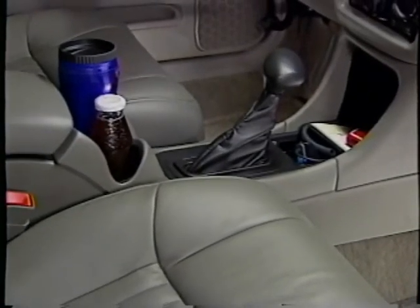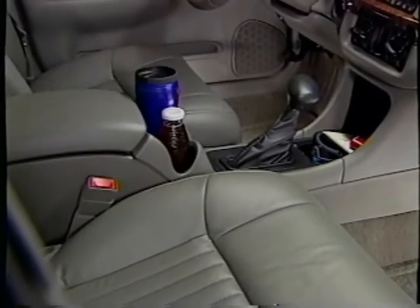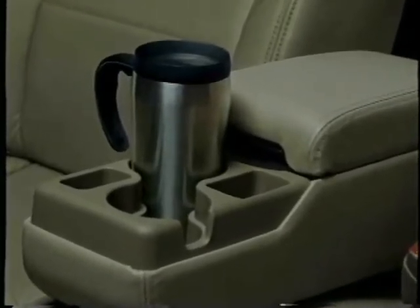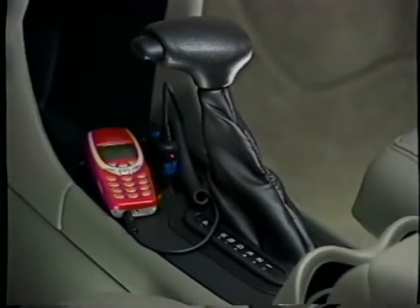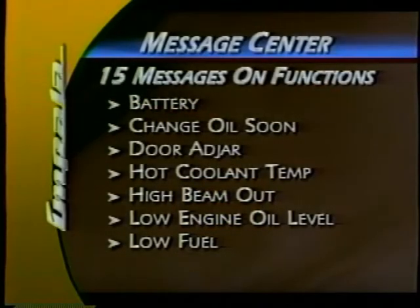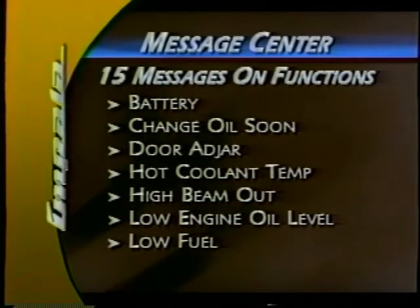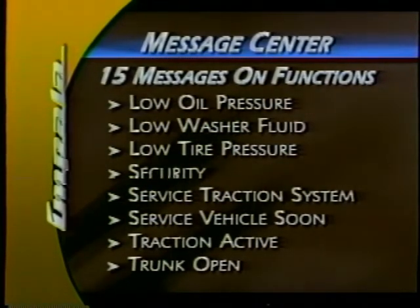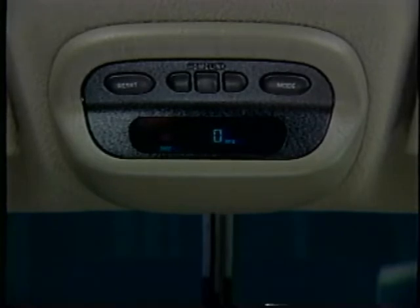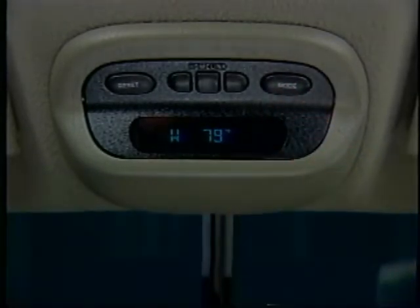The center console, standard on the LS, has two cup holders and storage for nearly a dozen CDs or other small items. On six-passenger models, the center armrest folds down and has two cup holders and other storage. Impala has two handy power outlets for electrical accessories. The driver message center on the instrument panel continuously displays up to 15 different messages on vehicle functions, helping drivers monitor key functions and keep Impala in top shape. The optional driver information and security group package offers more vehicle status with a trip computer, outside temperature and compass, and a universal transmitter capable of controlling up to three remote control devices.